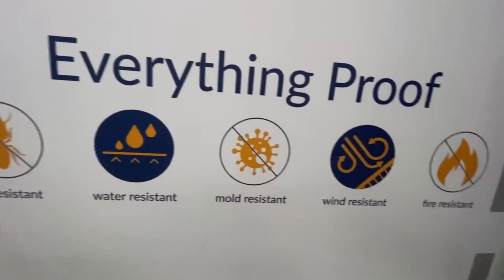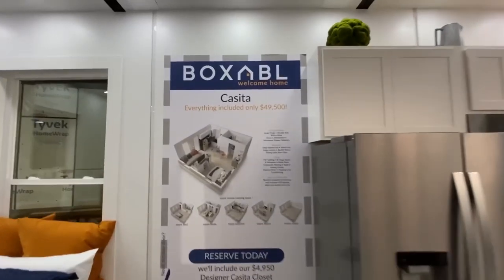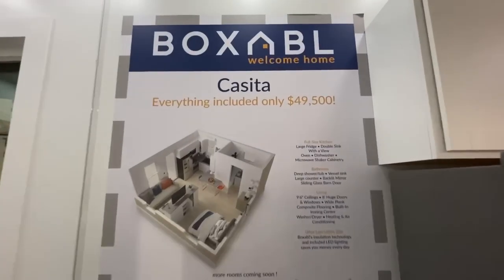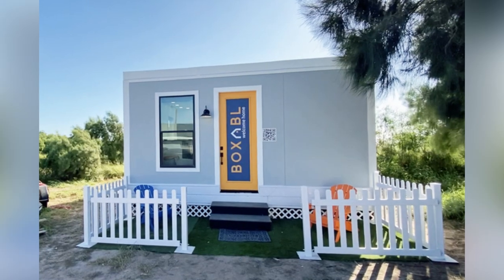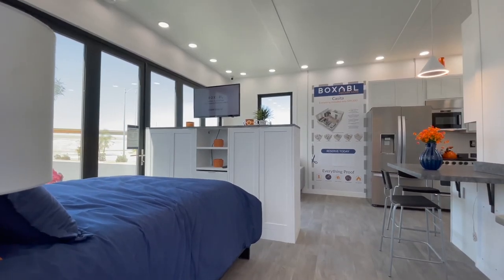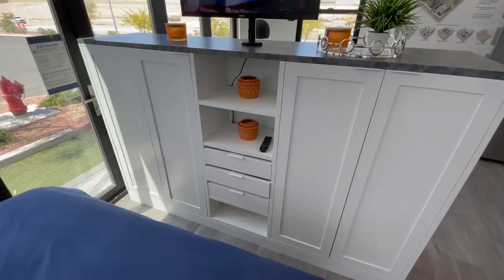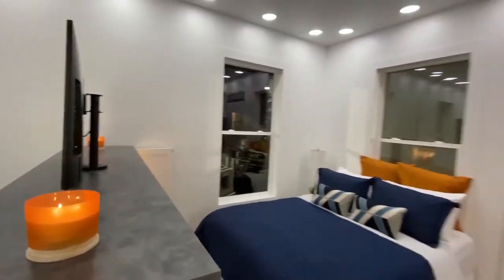With built-in insulation and an HVAC system, you'll be comfortable year-round no matter where you live. Website quotes are personalized based on your needs and customizations, but it's around $50,000 — all for a home based on you. They offer free pre-orders or a small $200 waitlist spot, meaning one could very well be in your future.